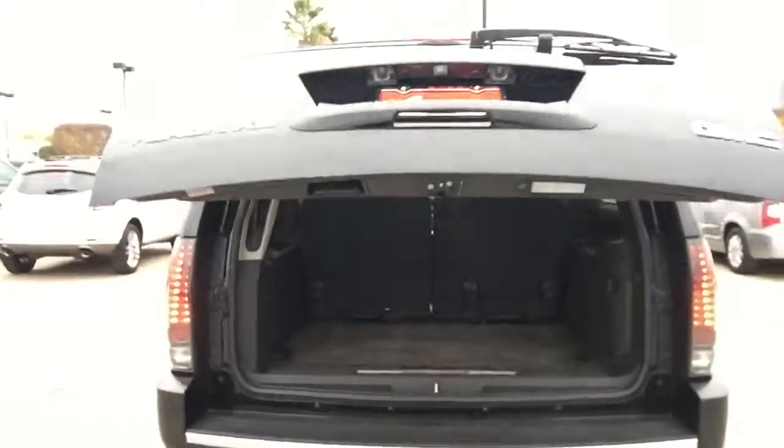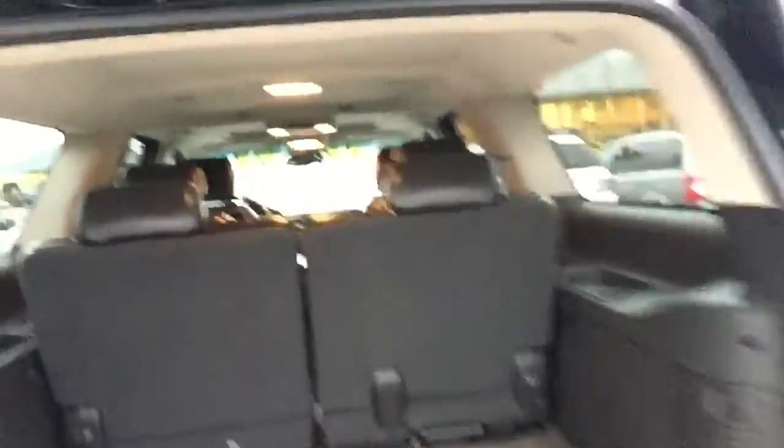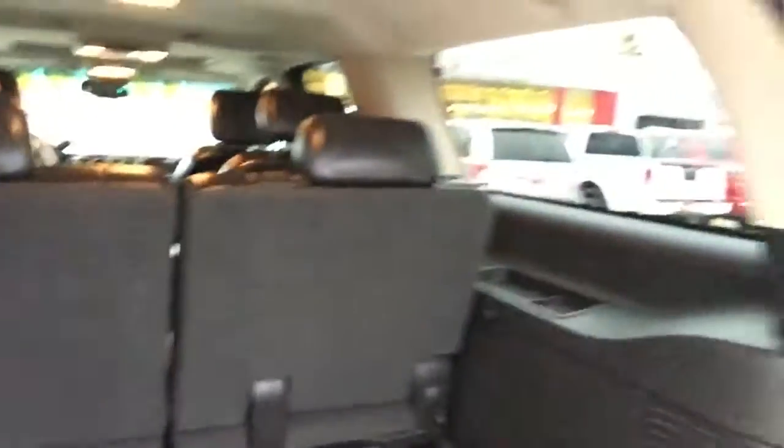The tailgate opens. You have your third row. You have a DVD player. You have the captain chairs — the second row captain chairs. Look at this vehicle, very nice. Press the button and down it goes.